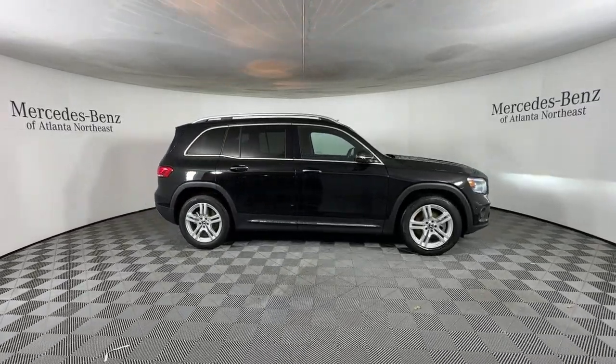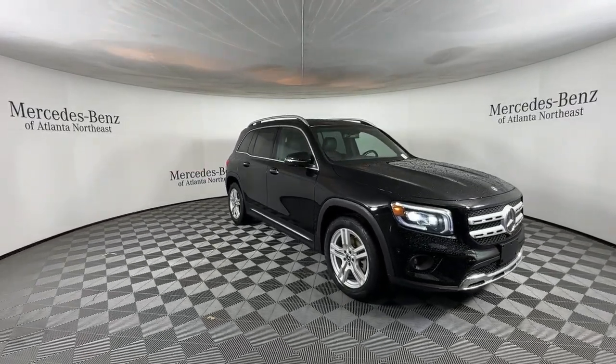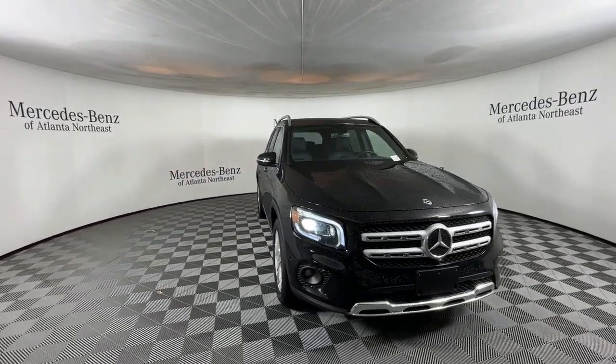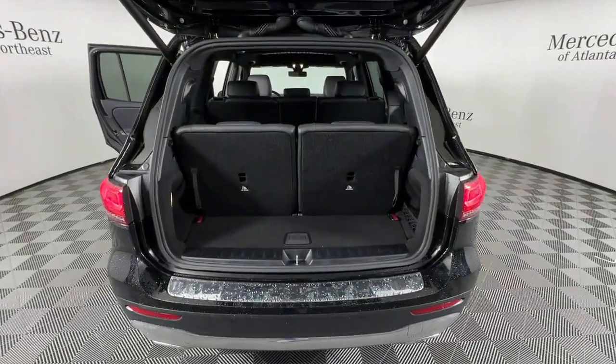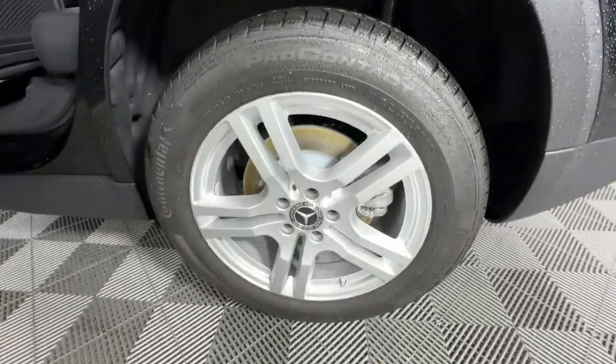These are just some of the great options this vehicle comes with: heated steering wheel, Apple CarPlay and/or Android Auto, touchscreen infotainment system, panoramic roof, keyless entry, backup camera, fog lamps, power passenger seat, heated mirrors, and keyless start.